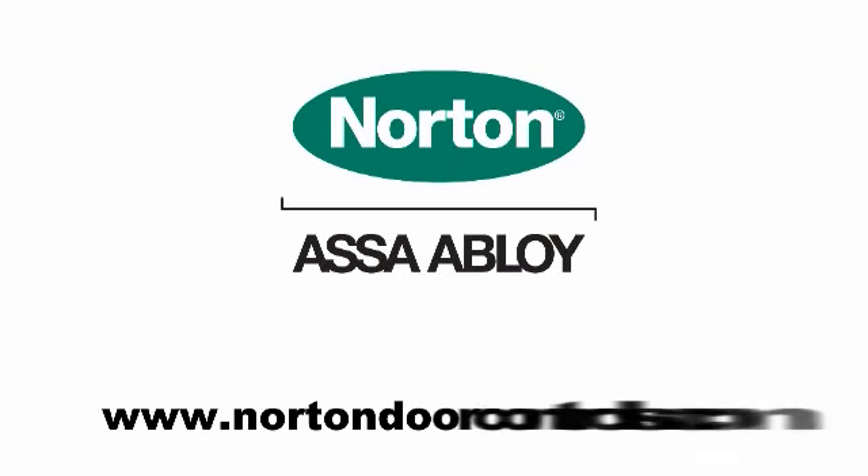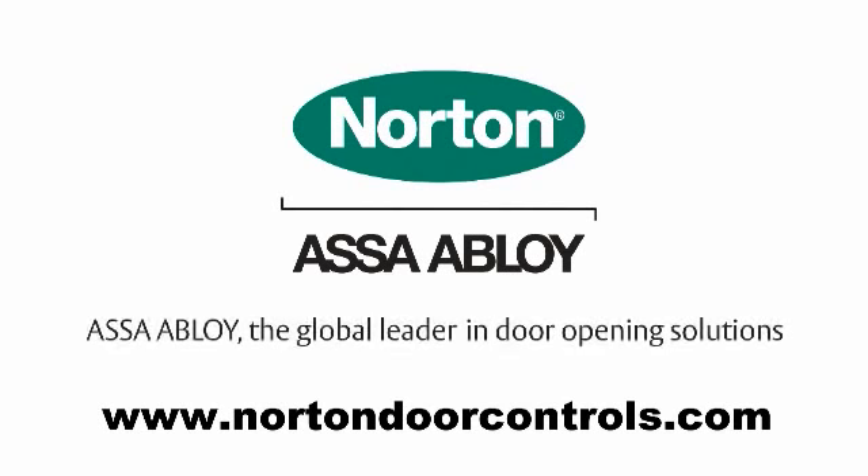Assa Abloy's Safe Zone by Norton, an innovative product from the global leader in door opening solutions.